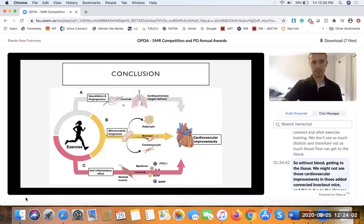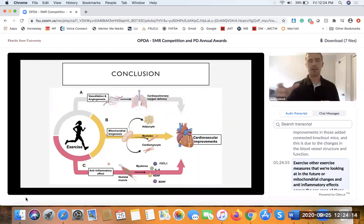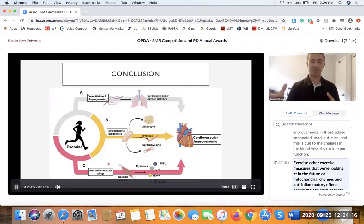This is due to changes in blood vessel structure and function. Other exercise measures we're looking at in the future include mitochondrial changes and anti-inflammatory effects across the age span of these adiponectin-lacking mice. Thank you very much.